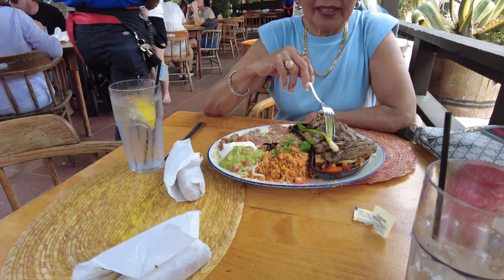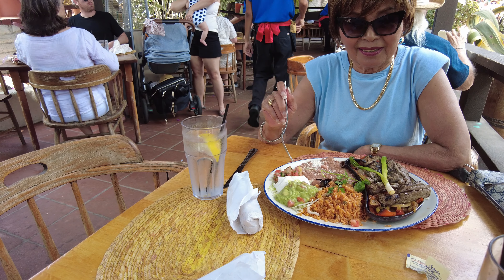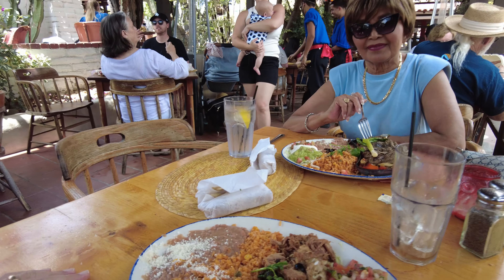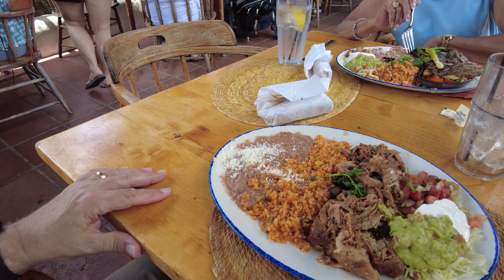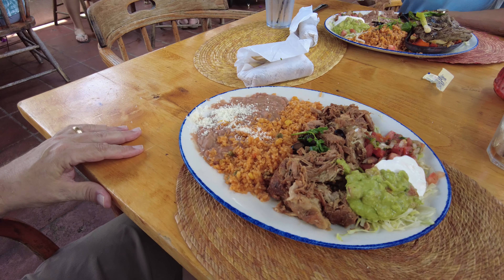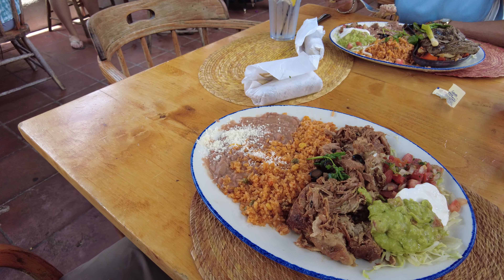I have the beef fajitas — very good — with beans and rice, guacamole, sour cream, and green onions. And I've got the carnitas, which is pork, beans, rice, guacamole, avocado, and salsa. So it looks good. We're gonna eat now. See ya!